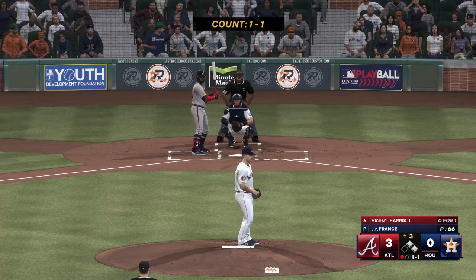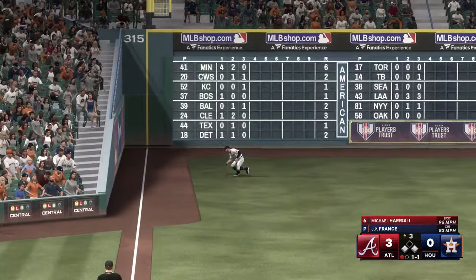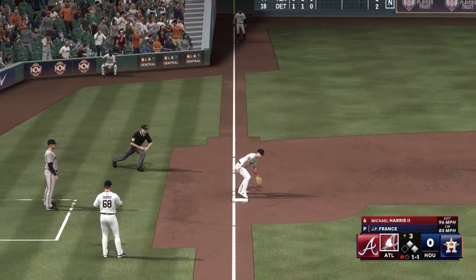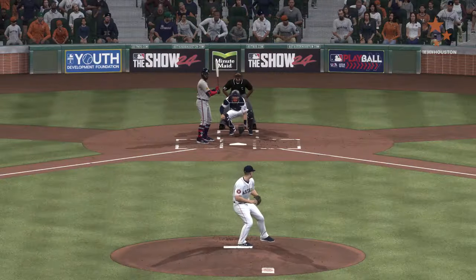Here's the center fielder Michael Harris. The 1-1 — on the ground to third and into the outfield, base hit. Here comes Olsen around third — he scores, and they lead by four. Love how he let that ball travel, trusted his hands, nice job going the other way.